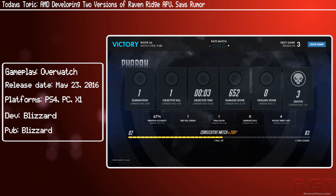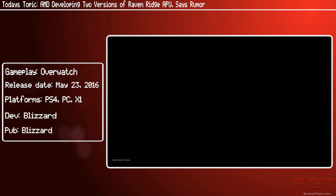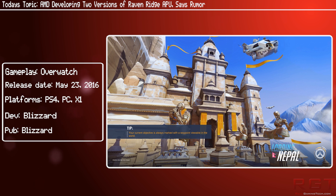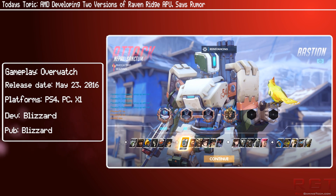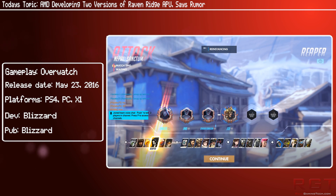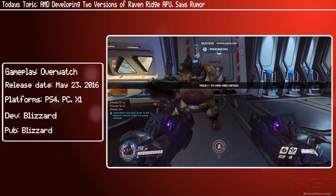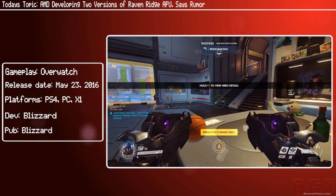The first one is the Raven Ridge FP5, which has an FP5 socket, a TDP of 4 to 35 watts, Zen architecture with 4 to 8 core threads, a Vega GPU with 12 CUs, DDR4 memory controller, 14nm FinFET process, and a 117mm squared die size.